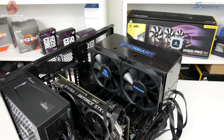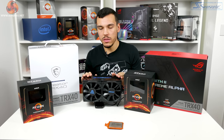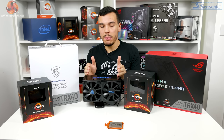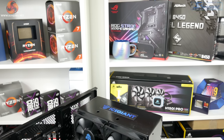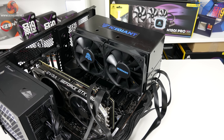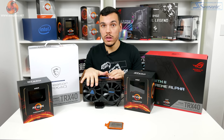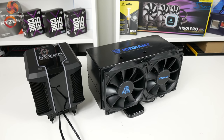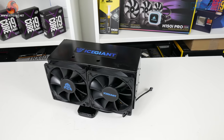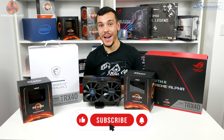I'm honestly extremely impressed with this cooler. Yes, it's a prototype — big, bulky, and the fans are loud — but the level of performance it has allowed on Threadripper is unbelievable. It really gives the 3990X essentially unlimited access to its power budget. I want to compare it to AIO liquid coolers, the Noctua NH-U14S TR4 version, and custom liquid in follow-up reviews. I'm quite sad that I have to send it back.